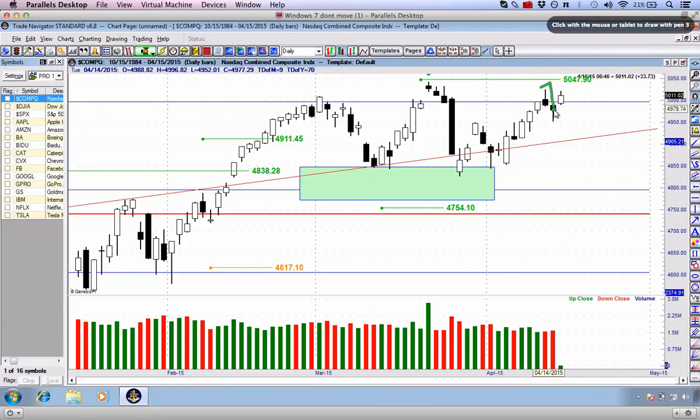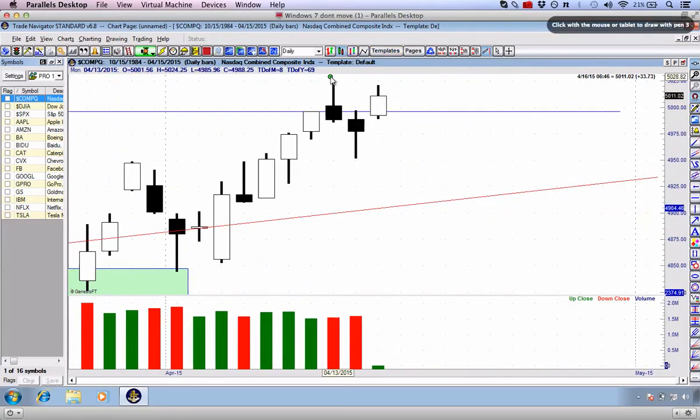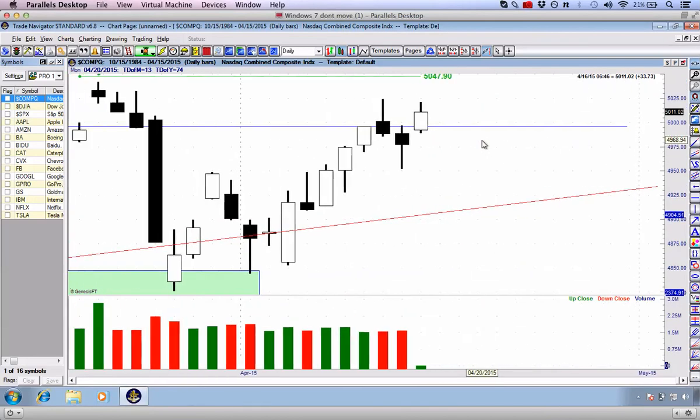On Monday, we came into the week with a shooting star candlestick. We had a hangman candlestick on Tuesday. Then we've seen a little bit of a bullish candlestick come into the market for the NASDAQ on Wednesday. This is what many people would call a morning star reversal candlestick pattern, and it's essentially a bullish type of signal saying it's time to trade long.